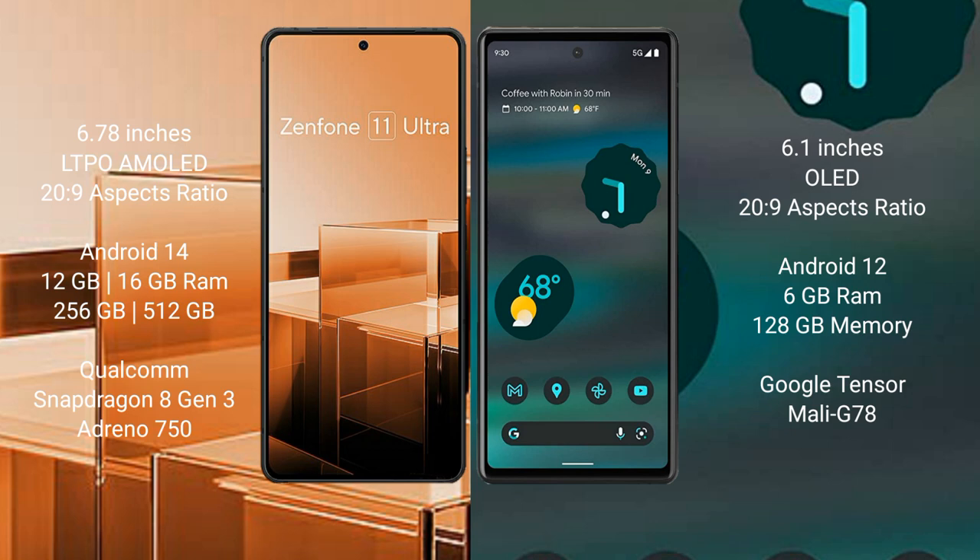Asus Zenfone 11 Ultra comes with 12GB or 16GB RAM and 256GB internal storage, Qualcomm Snapdragon 8 Gen 3 processor, and GPU Adreno 750.